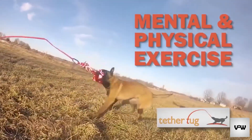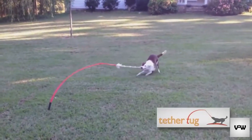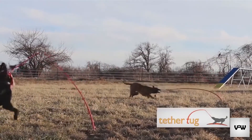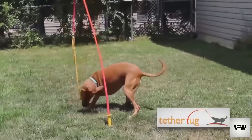The TetherTug Dog Toy is an interactive outdoor toy designed to keep dogs healthy, happy, and entertained. Its unique design allows the pole to turn, flex, and flip the toy back and forth, providing valuable cardiovascular exercise to dogs of any size or activity level.